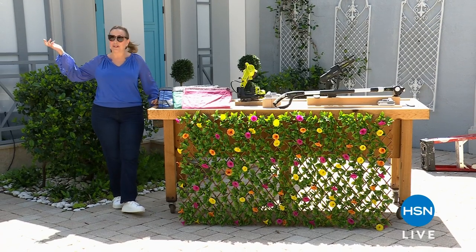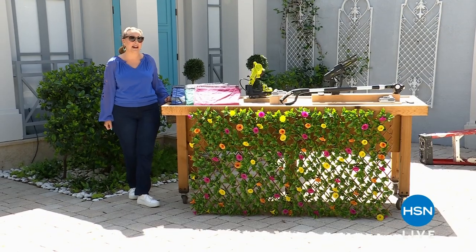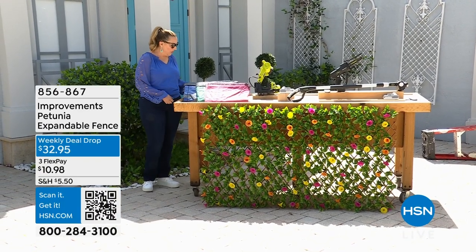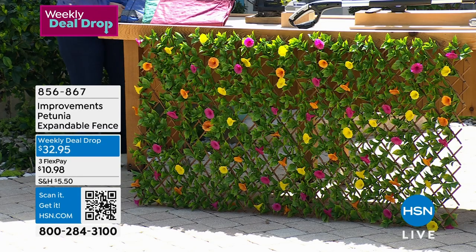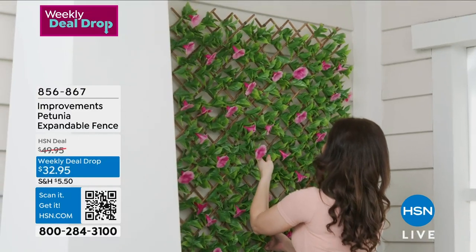I'm Helen Keeney. We are in our beautiful outdoor set here in sunny Florida live. I want to give you a peek at some of the items we have coming up. We're starting out with that beautiful fence that you see — it's a fence and we've got great color choices as well. Deb Byers will be joining me to talk all about it. It's from Improvements.